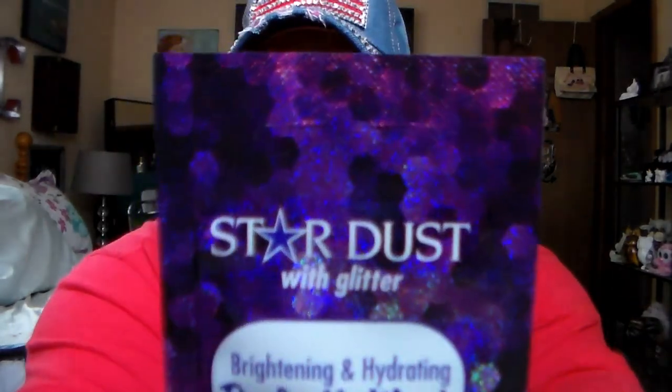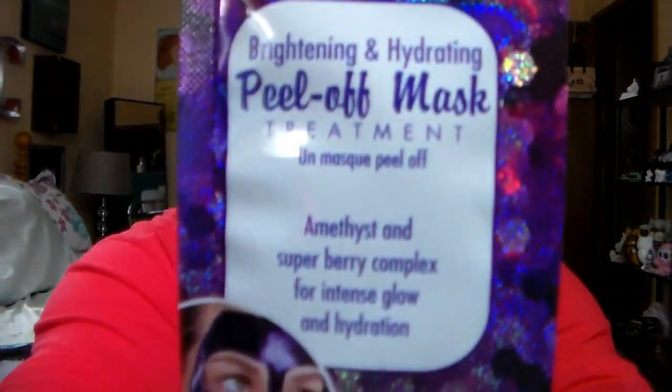Then I got this for myself. It is a Stardust with Glitter Brightening and Hydrating Peel-Off Mask Treatment. Amethyst and Superberry Complex for Intense Glow and Hydration. I thought that sounded kind of cool. I just hope it doesn't leave glitter all over my face — if so, I'm just going to shine like a star.